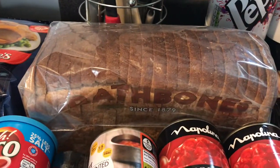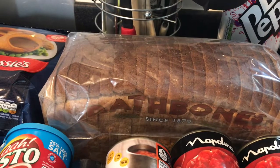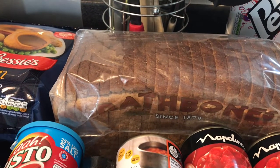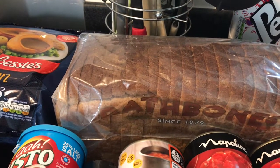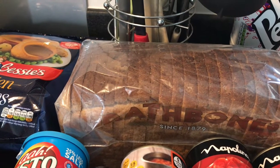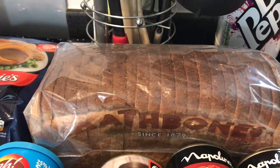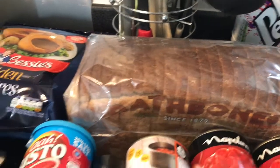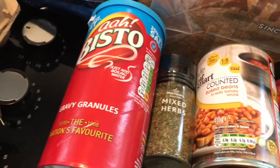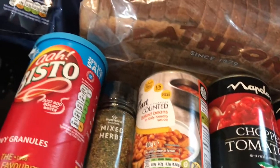There wasn't much bread at all, so I've just got a Rathbones wholemeal loaf — it's an 800 gram loaf, which means only one slice for your Healthy B. However, if you chop the crusts off a large loaf, your two slices normally come in at about the right weight for your Healthy B choice. Do check your weight and don't jeopardize your weight loss.